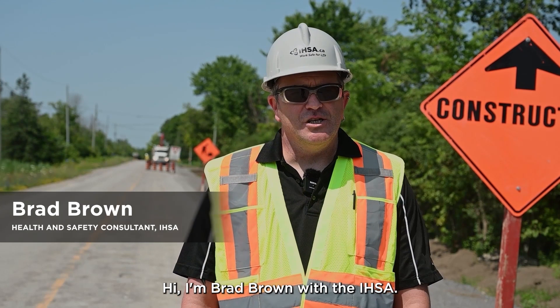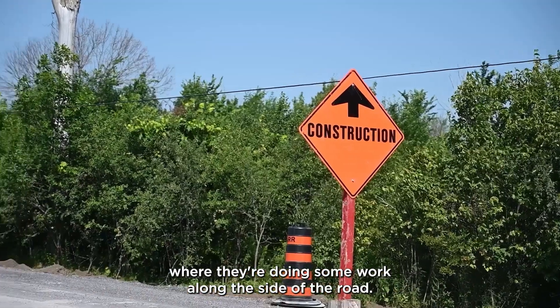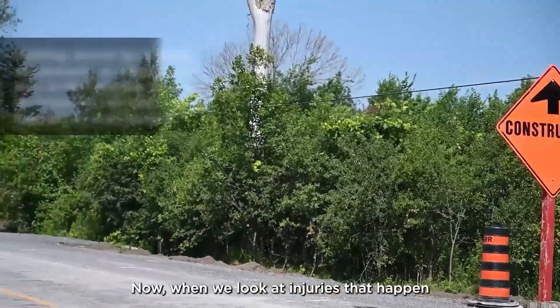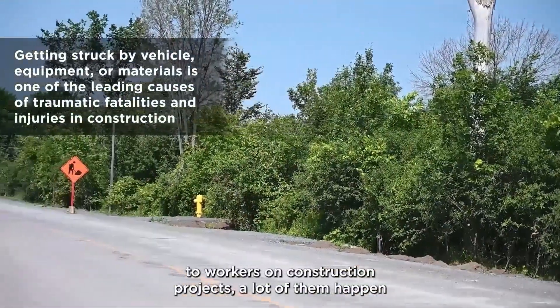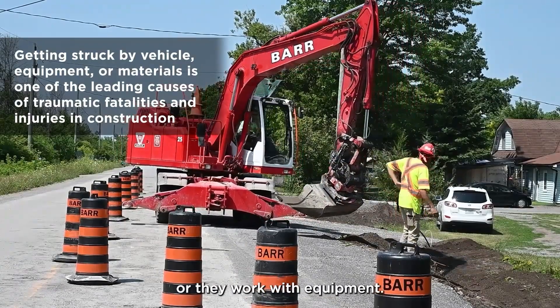Hi, I'm Brad Brown with the IHSA. I'm out here at a project today where they're doing some work along the side of the road. When we look at injuries that happen to workers on construction projects, a lot of them happen when workers work along the side of the road or they work with equipment.